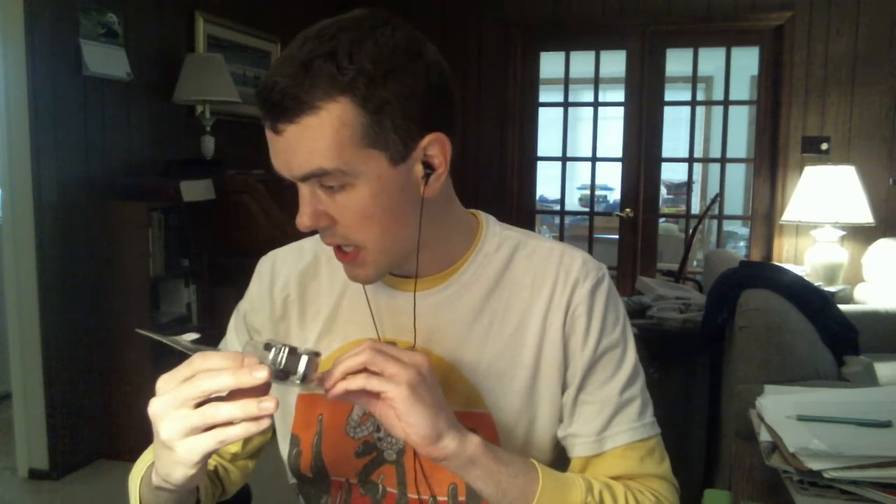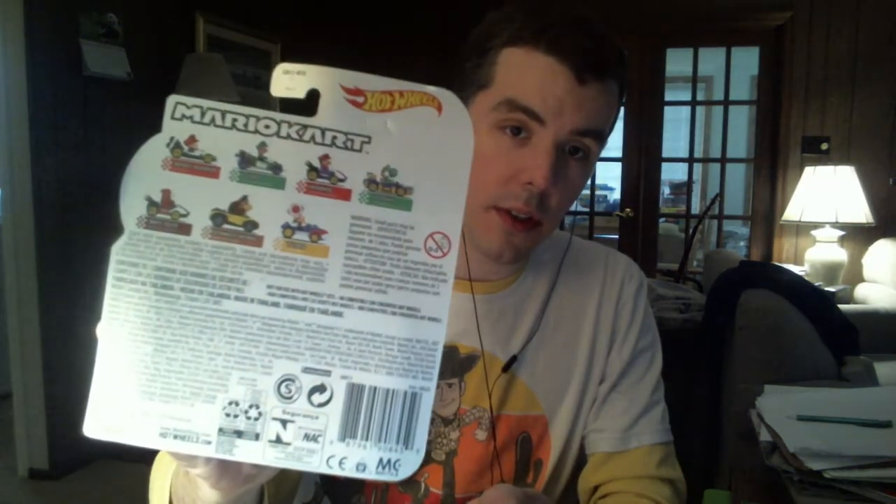One more thing from Target: I got this Mario Kart Hot Wheels Baby Mario in Bee Dasher. I realized I had Mario himself, but I didn't have Baby Mario, so I got this. On the back, you can see it shows other karts you can get — Baby Mario in Bee Dasher, Luigi in Circuit Special, Mario in Standard Kart, Yoshi in March 8, Shagai in Standard Kart, Donkey Kong in Sports Co-op, and Toad in Sneaker.